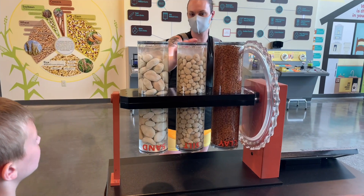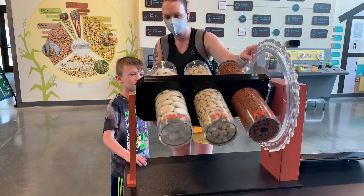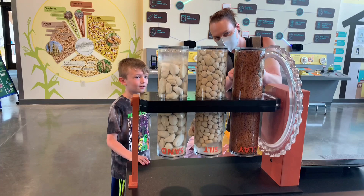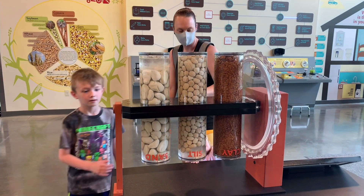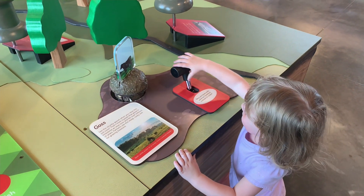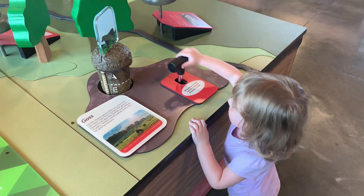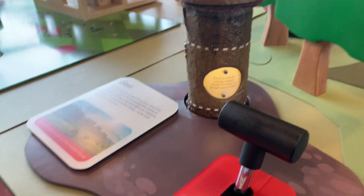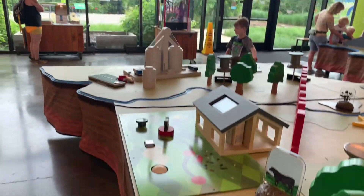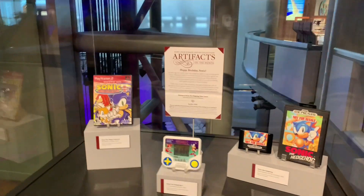Okay, so this is supposed to be water. I'm going to show you how fast the water is reaching when it turns. Look how long it takes to go through the clay. This is the type of soil we have here — this clay.